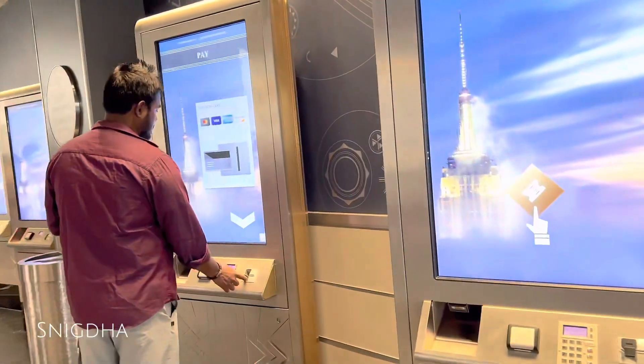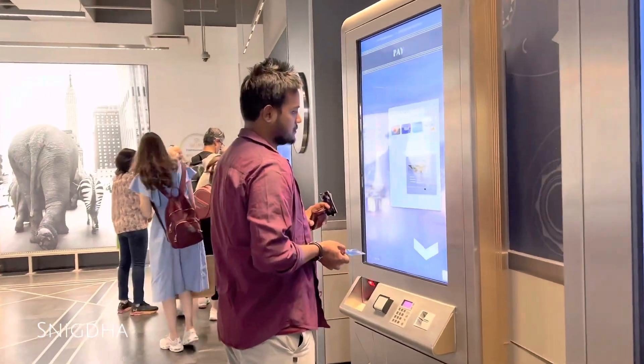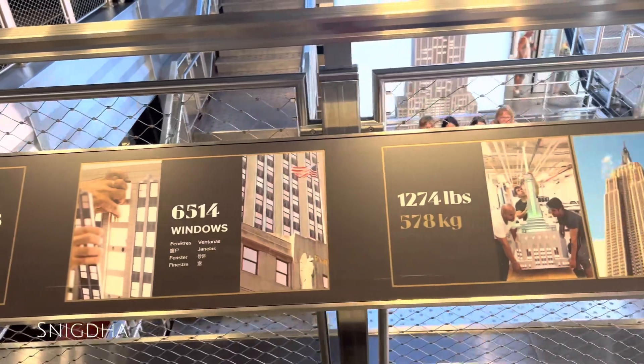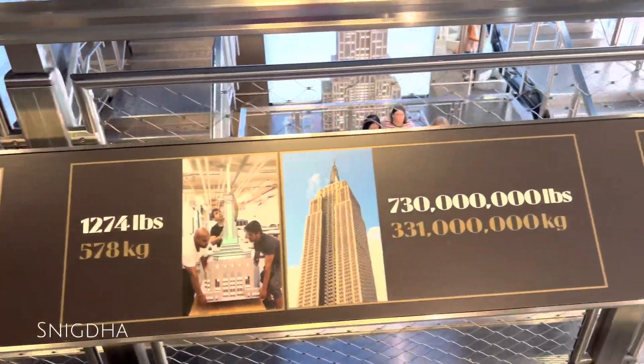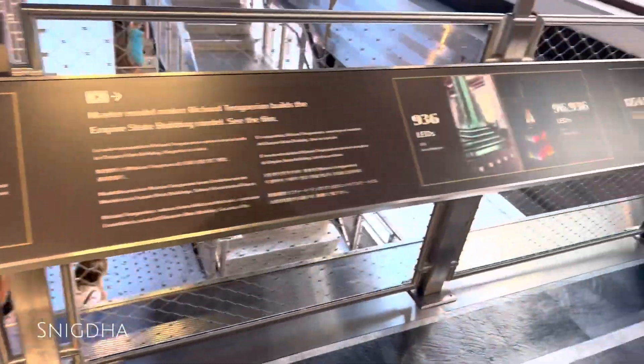There are two types of tickets available. The tickets get you to the 86th floor observation deck, where you get the Manhattan City view. There is also a museum on site about the history of the entire empire.